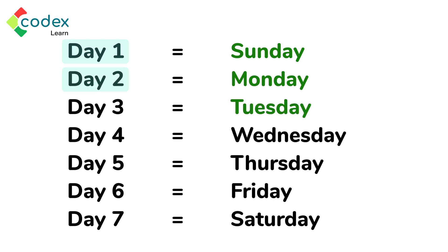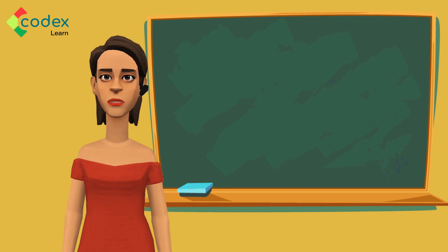The first day of the week is Sunday. Monday is the second day, Tuesday is the third, Wednesday is the fourth, Thursday is the fifth, Friday is the sixth, and Saturday is the seventh day of the week. By knowing the days of the week, we can tell which day we are to perform different tasks.